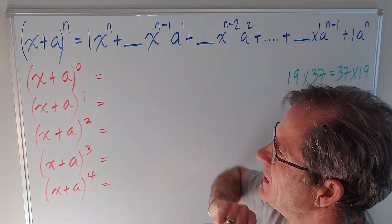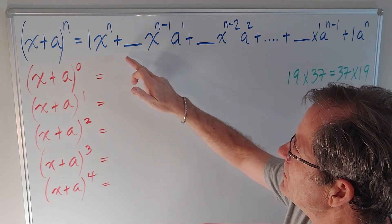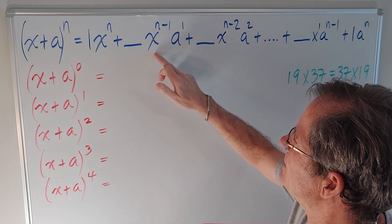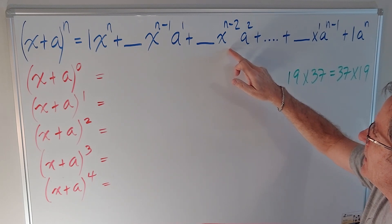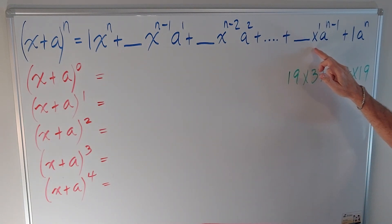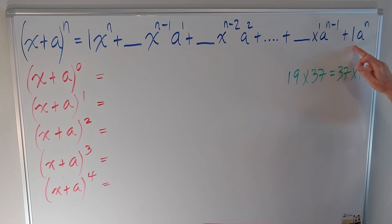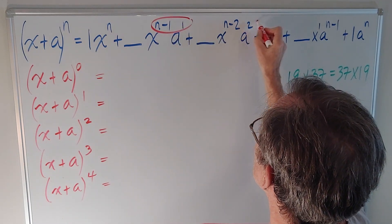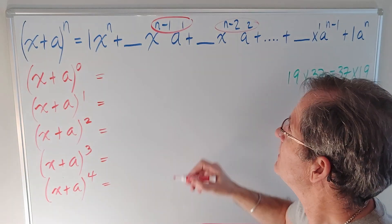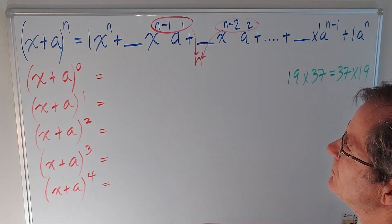Let's say you have (x + a) to the n. If you multiply that out, you're going to get 1 times x to the n, plus a certain number of terms with 1 less x and 1 a, plus a certain number of terms with 2 less x's and 2 a's, all the way down to 1 x and n minus 1 a's, plus finally a term with 1 a to the n. You'll notice that the sum of the exponents is always equal to n.